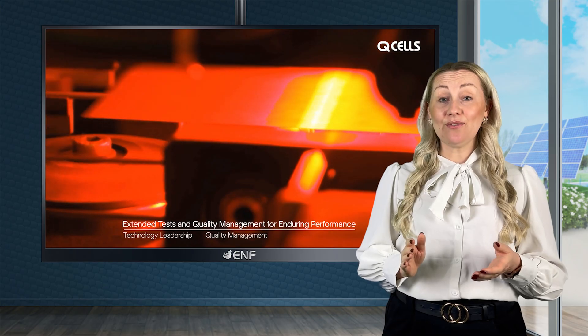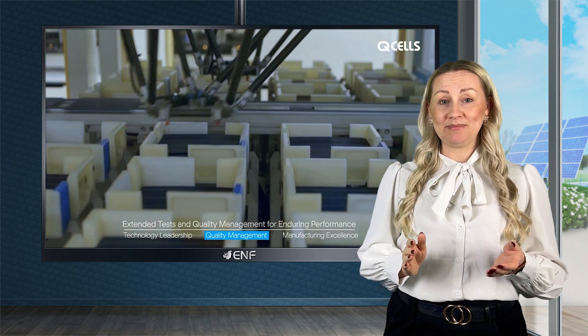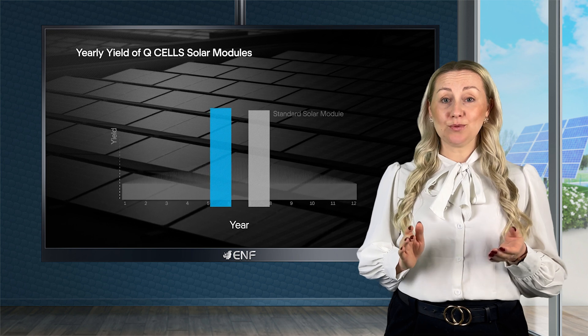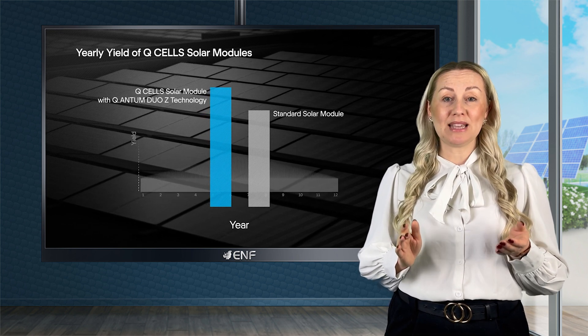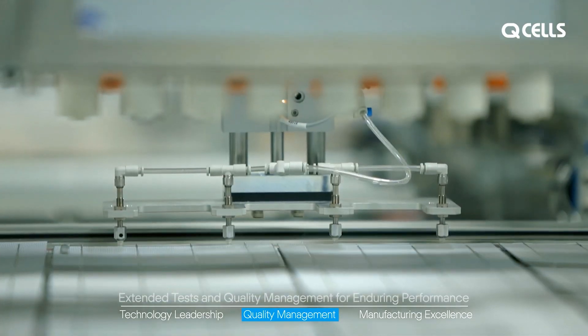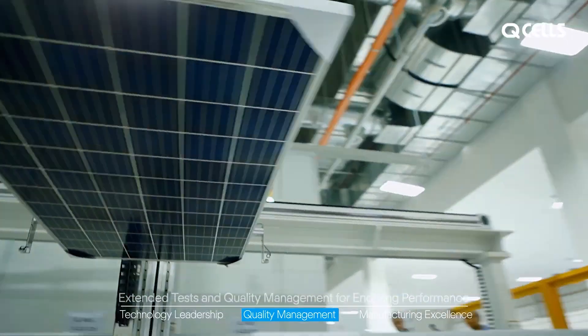Another significant component of these modules is their long-term yield optimisation. They are equipped with anti-light elevated temperature induced degradation, as well as anti-PID and hotspot protection, which work together to ensure that the panels maintain their efficiency and performance over a long period of time. The high-tech aluminium alloy frame enables them to be used in challenging environments.